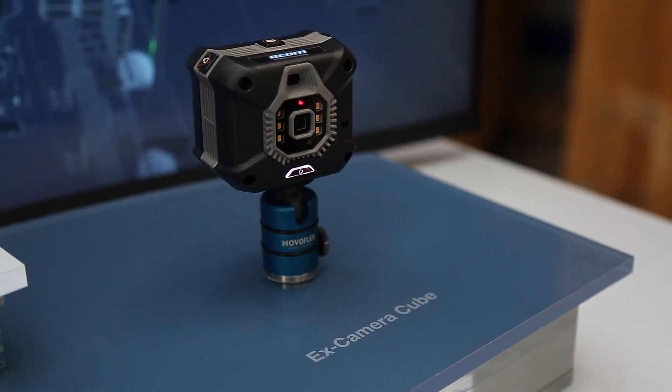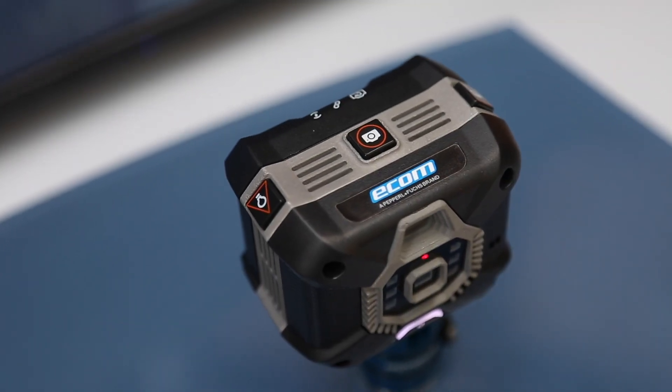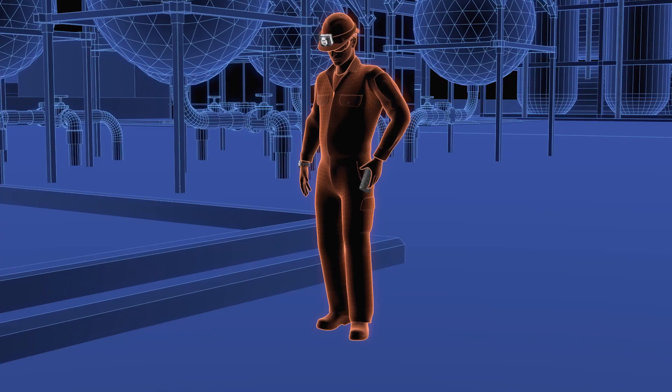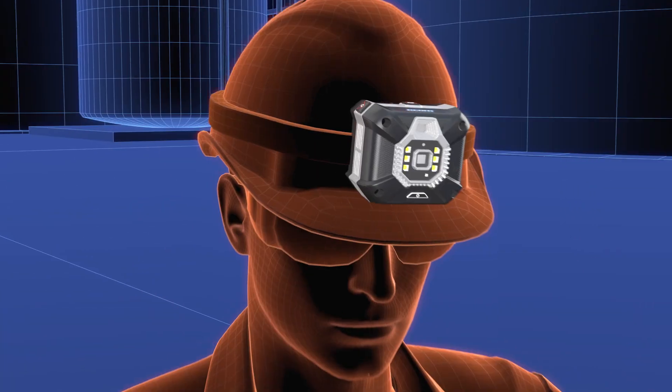Here we have the CUBE800. As the first X-certified portable infrared and HD camera for Zone 1, Zone 21, and Division 1, it simplifies inspection and maintenance in hazardous areas.